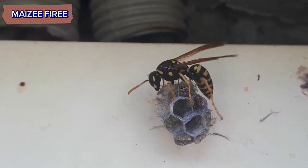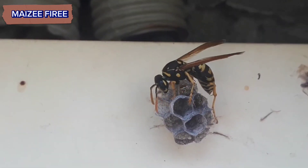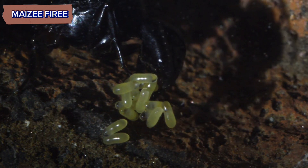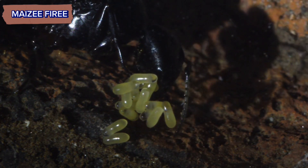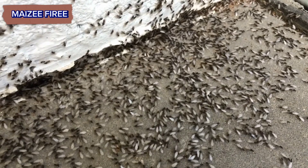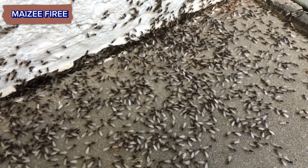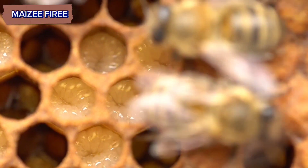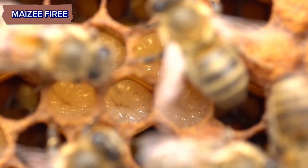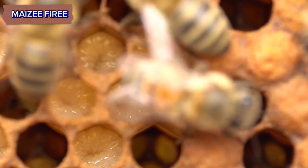Colonies are typically founded by a single queen, who mates and then establishes a new nest. The queen lays eggs, which develop into larvae, pupae, and eventually mature into adult ants. Mating flights, during which virgin queens and males from different colonies mate, are an important part of their reproductive cycle. Colonies can persist for many years, with the queen being the reproductive center and the workers sustaining the colony through foraging and nest maintenance.